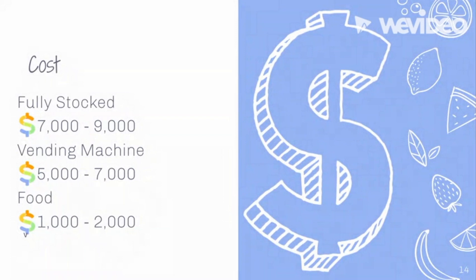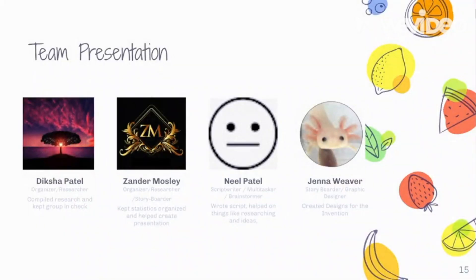The cost for one vending machine is $5,000 to $7,000. The food for one vending machine is $1,000 to $2,000. For one fully stocked vending machine it's $7,000 to $9,000. The Mini Food Bank will provide food for those in need. Thank you for listening.